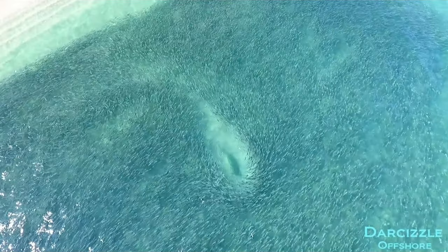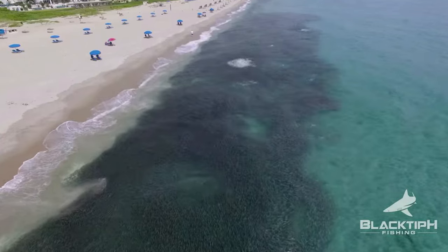Drones can be extremely useful and tactical when you are fishing the mullet run. Instead of walking down the beach trying to spot mullet at sea level, you can throw your drone up in the air, run it a couple miles each way, and see everything on the coast — whether there are mullet at the beach, pier, inlet, or inshore. It'll allow you to be more efficient, quickly decide if a spot is good, and move on if needed.